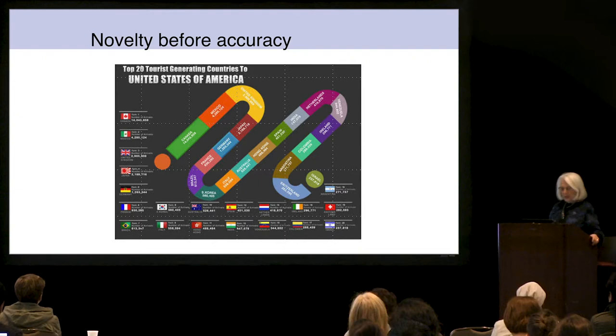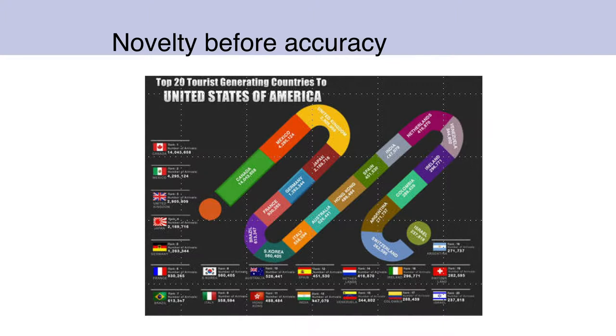This one shows the top 20 tourist-generating countries to the United States, and it's a nice eye-catching figure, but the numbers are difficult to read. Canada sends roughly 14 million and Mexico sends just over 4 million, but they look almost the same length — 14 million and 4 million. Let's look at Germany and Japan: one is just over 1 million, the other is just over 2 million, but they look the same.